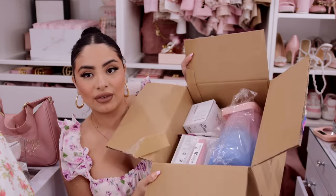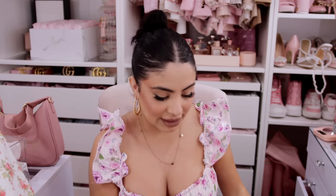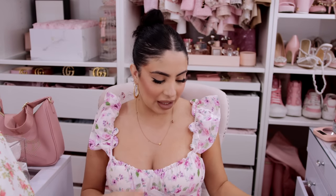Let me pull out the first thing — here is the box. There's pink in there and some little spring-inspired colors to get you excited.